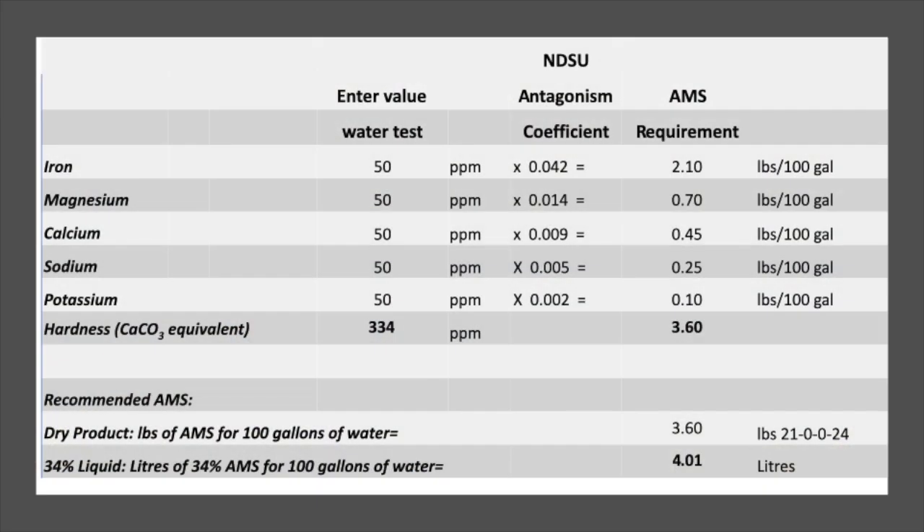Is it cost effective to add that conditioner? It's certainly a cost. Depending on how hard your water is, you might be adding three or four kilograms per hundred gallons of water. So in a thousand-gallon tank, that's 30 kilos — a wheelbarrow full. It has to dissolve, which it does quite readily, but you also need to make sure it's spray grade. A lot of people like to use a liquid formulation, which is less concentrated so you need more of it. There are certainly costs, but the products are proven to work with conditioning water.